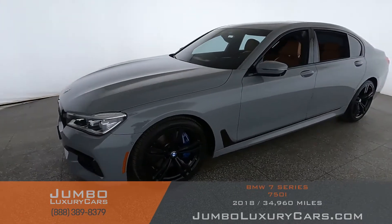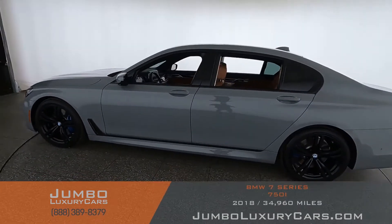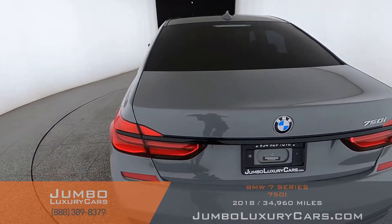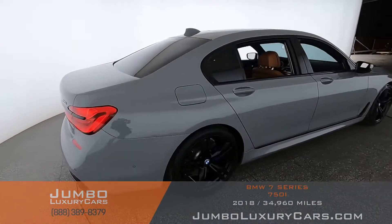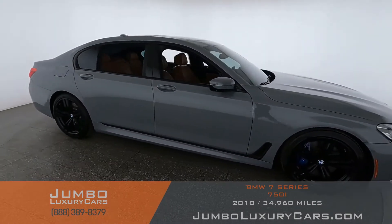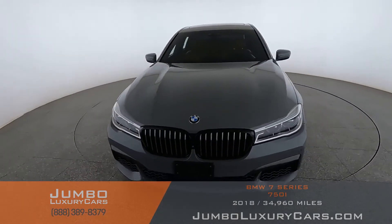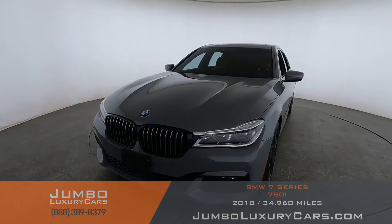Here's your 2018 BMW 750i, stock number 9917. This vehicle currently has 34,974 miles and according to CarFax has minor damages reported with two previous owners. Our goal here at Jumbo Luxury Cars is to give you the most transparent buying process. I'll be showing you a detailed video covering any scratches, dents, or damages the vehicle may have, along with the vehicle's options. First, let's start with the exterior.